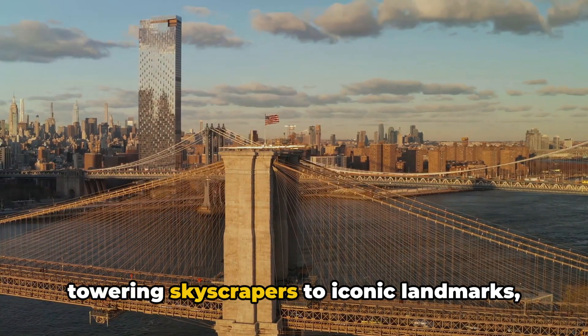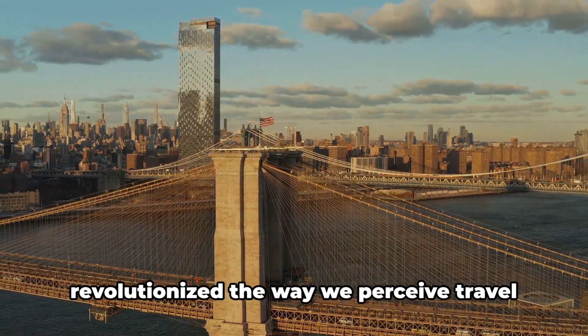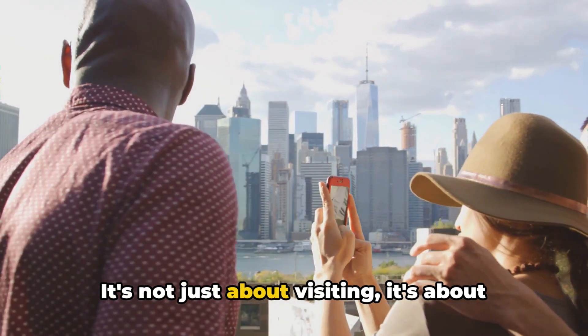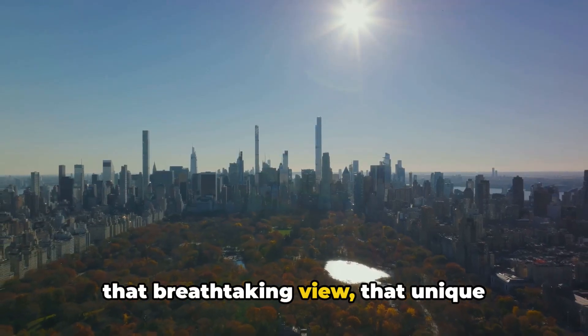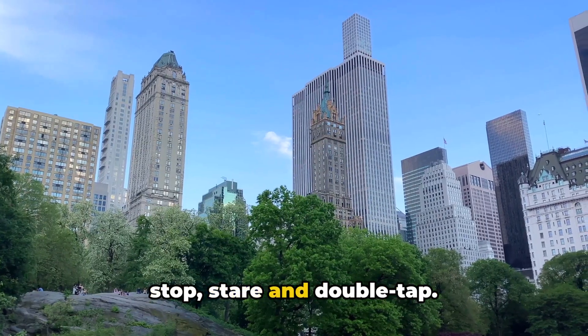From towering skyscrapers to iconic landmarks, NYC's diverse landscapes have revolutionized the way we perceive travel and tourism. It's not just about visiting, it's about capturing, sharing, and immortalizing these moments. It's about finding that perfect angle, that breathtaking view, that unique perspective that makes your followers stop, stare, and double tap.